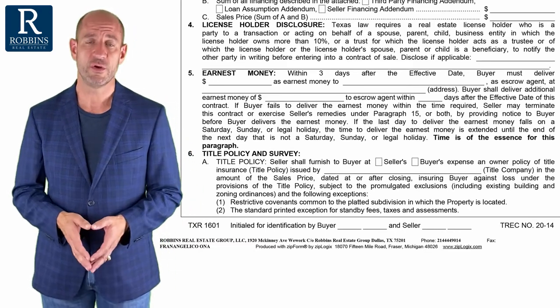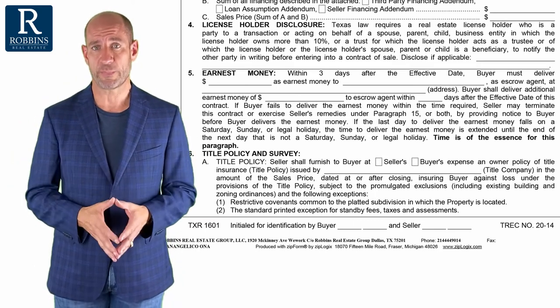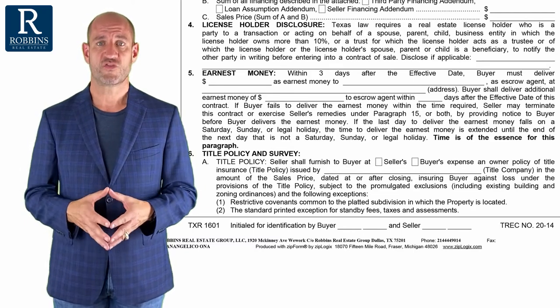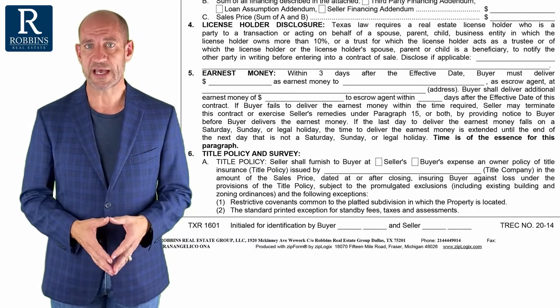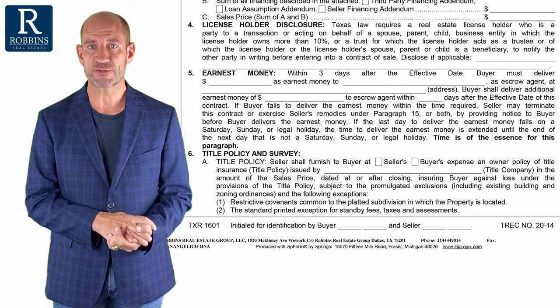What does title insurance even do for you? Title insurance is an insurance policy on the title of the house. Let me give you a couple of examples — this will probably help you understand it better. Let's say a buyer buys a house.